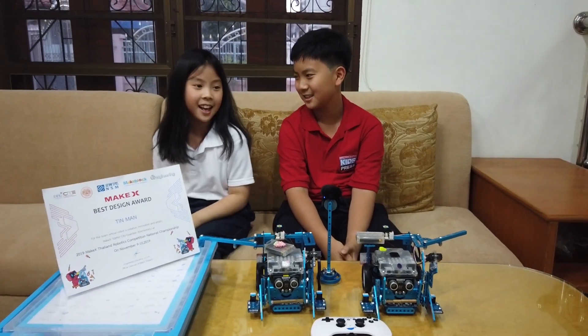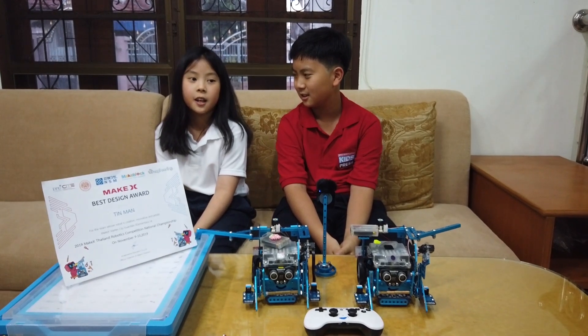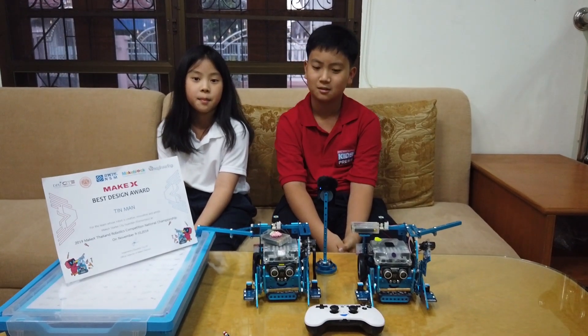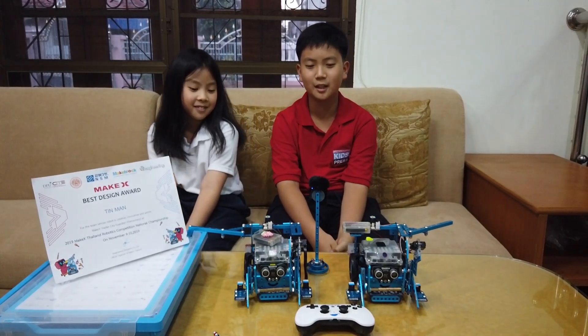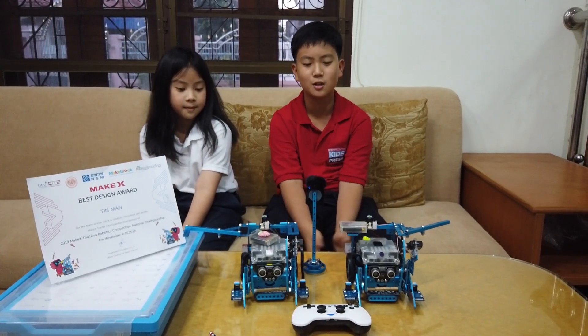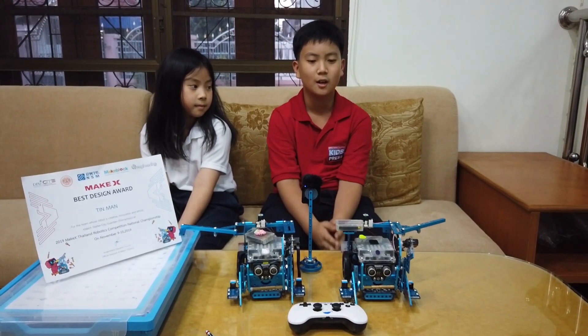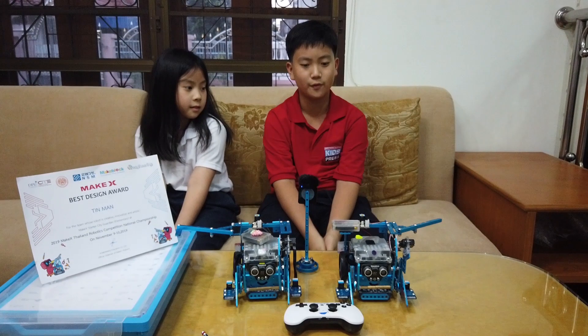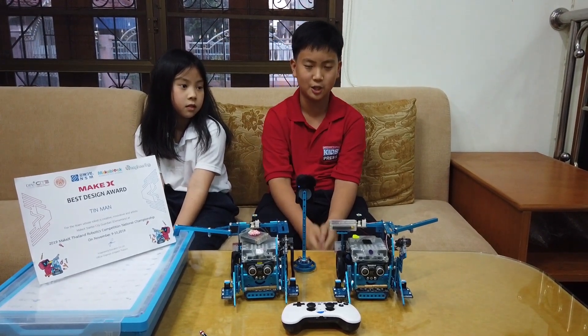My name is Affie and I want to thank MakeX and Imagineering Thailand for setting up this competition. Very formal by the way. Basically, I'm just going to tell you our bad news. We had a lot of fun in the MakeX robotic competition. I'm very, very sad that it needs to end because we didn't make it in the championship round.